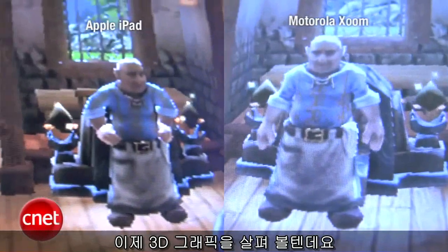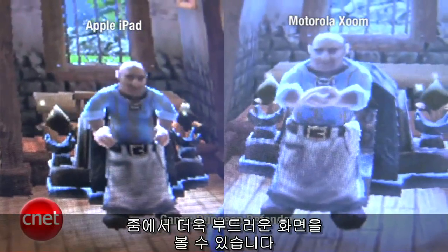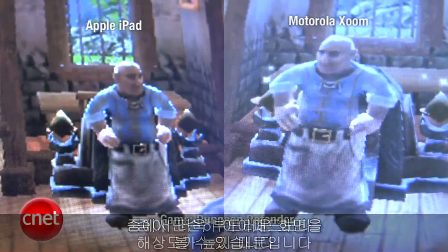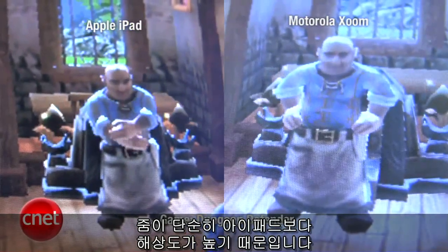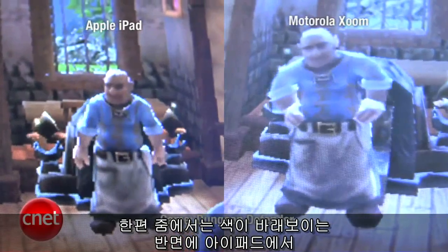And now for 3D graphics. The iPad has a lot more aliasing than the Zoom — the Zoom is much smoother. This is basically a function of the Zoom having a higher resolution than the iPad. The Zoom, however, is more washed out, while the iPad has deeper, richer colors.